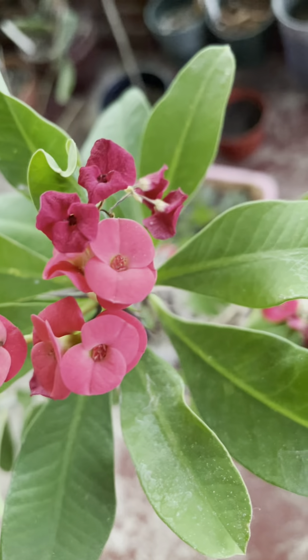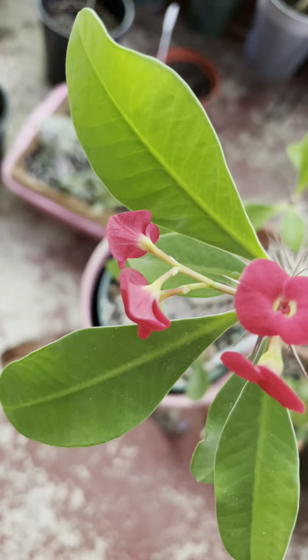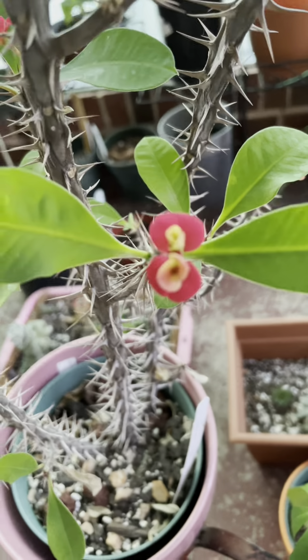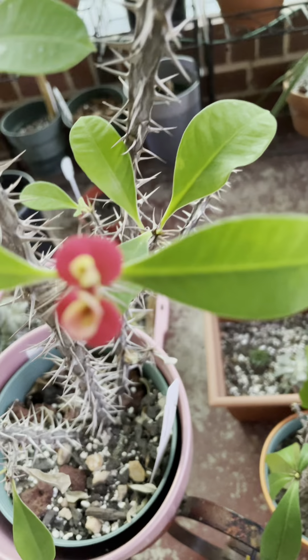There are like different shades of red, and this one has that yellow in the middle.